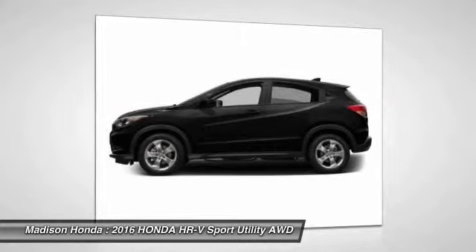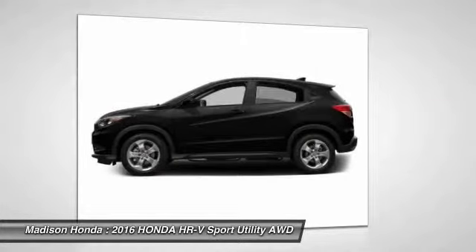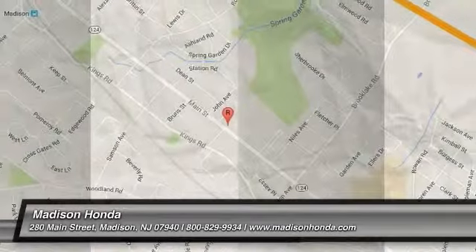Backup camera, Bluetooth, moonroof, driver airbag. Come take a test drive today.